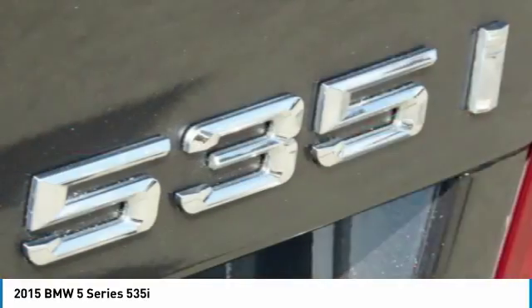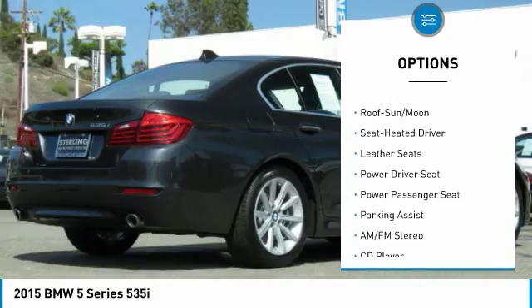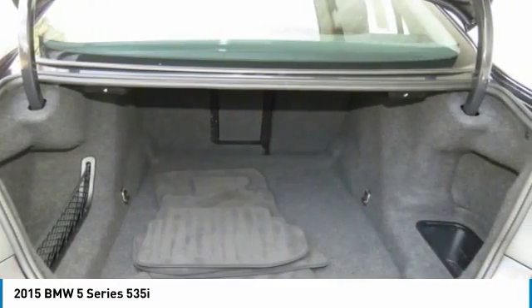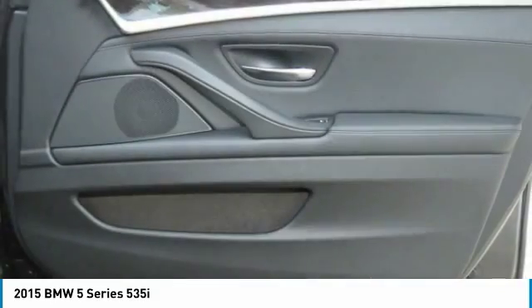Here are some of this vehicle's great options: traction control, power passenger seat, anti-lock braking system, navigation system, air conditioning, moonroof, Bluetooth wireless data link for hands-free phone, homelink garage door opener, power steering, aluminum wheels.